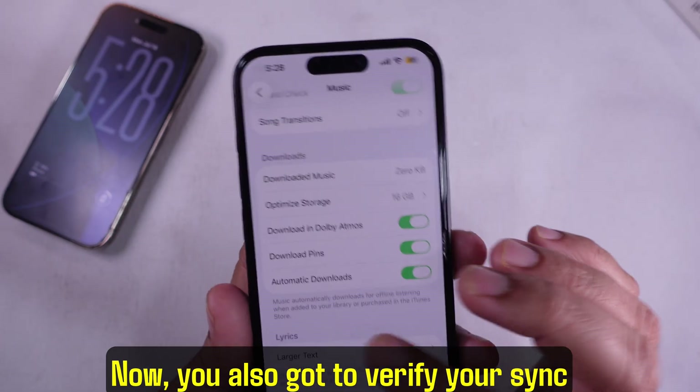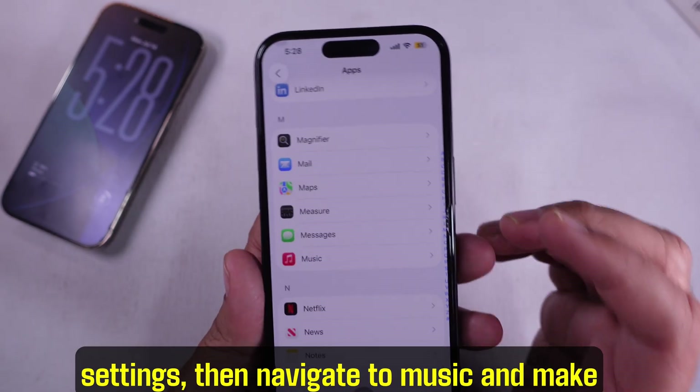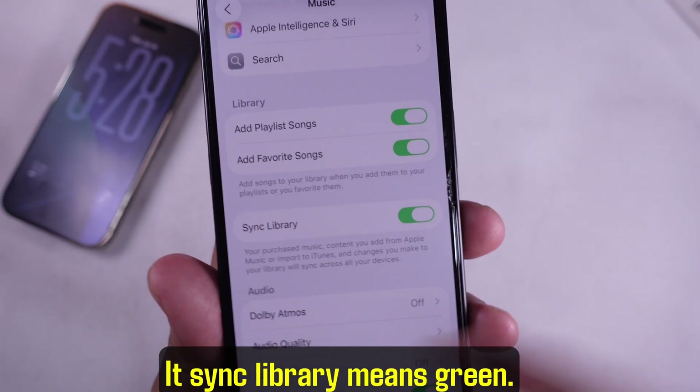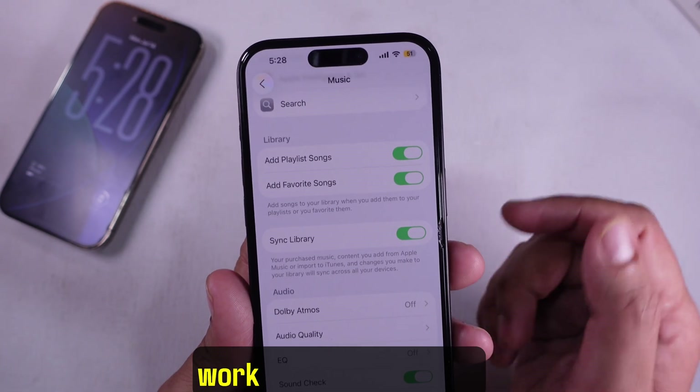You also need to verify your Sync Library. Go back to Settings, scroll to App Settings, then navigate to Music and make sure the Sync Library option is turned on — the toggle should be green. If it's off, your library won't sync properly and optimized storage might not work the way it should.